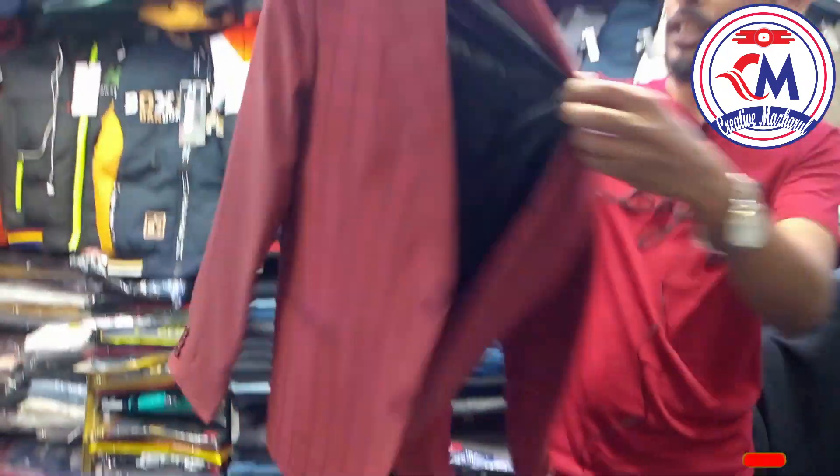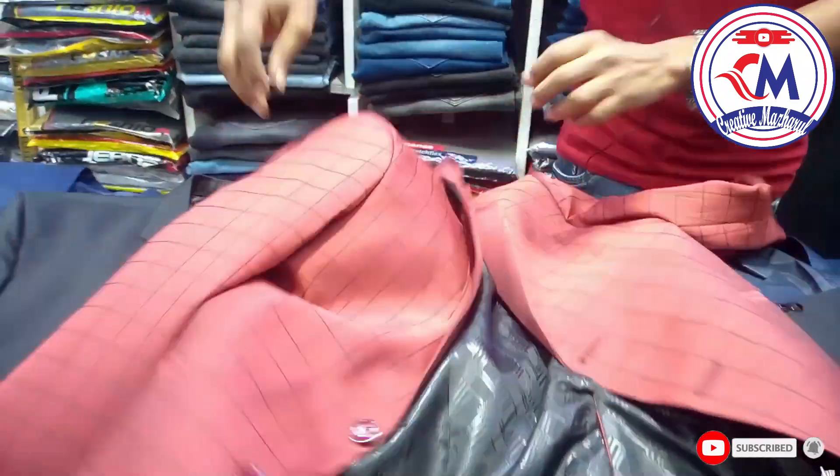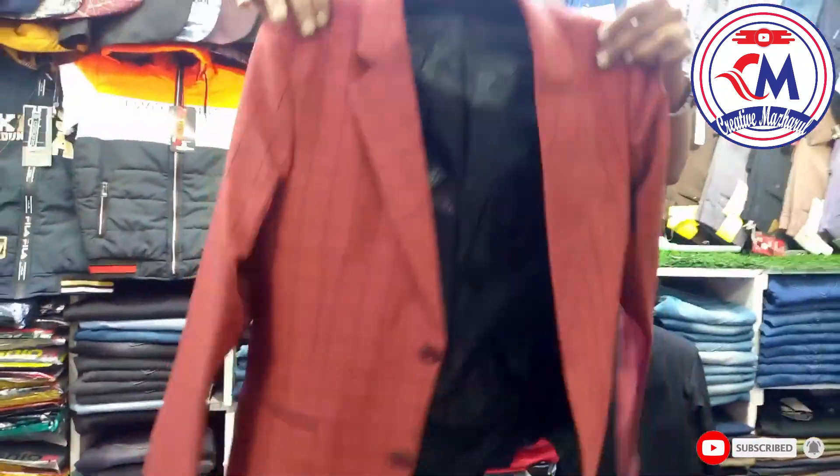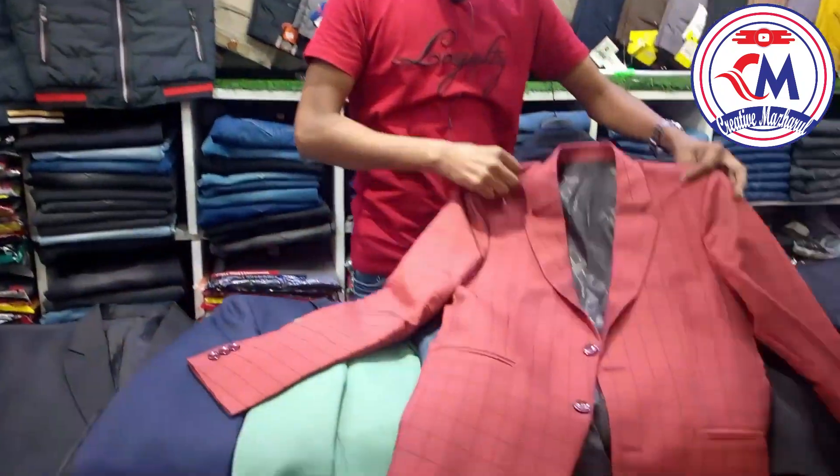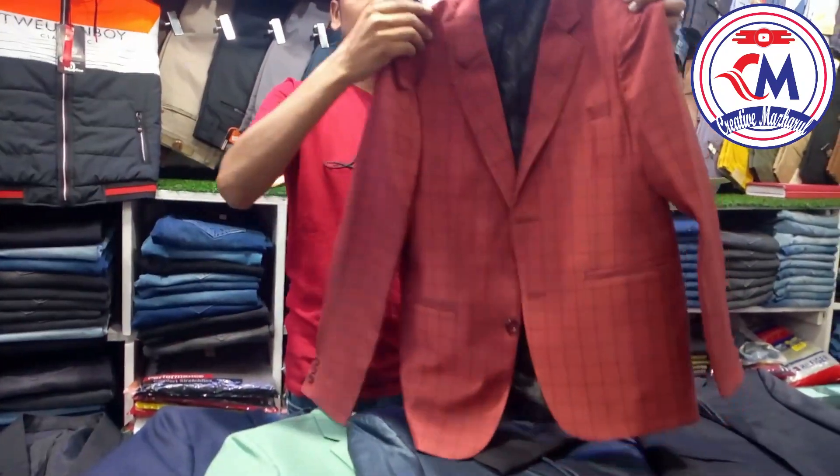Thank you very much. This is a double panel. This is a high quality pressure. This is 85. Is the size available? Yes, it is available. It is a size 2.0.